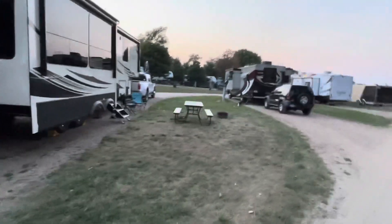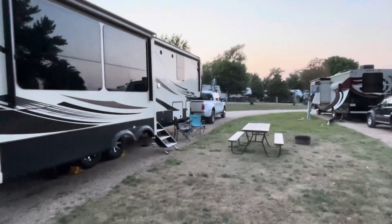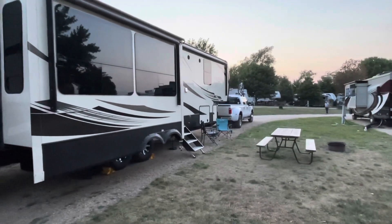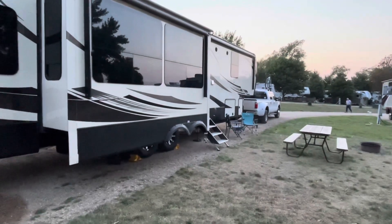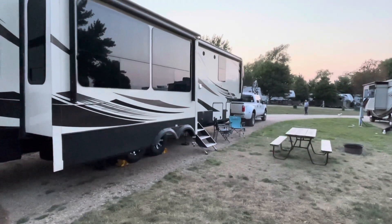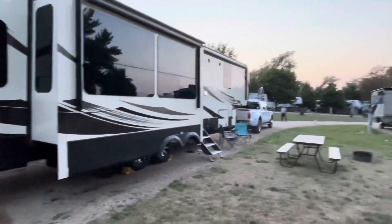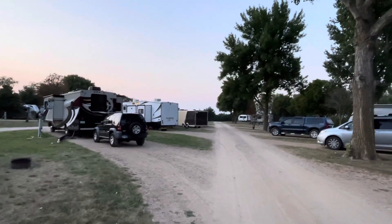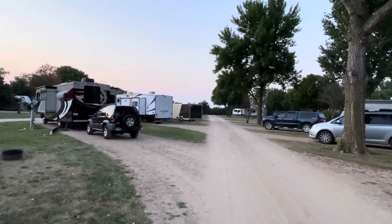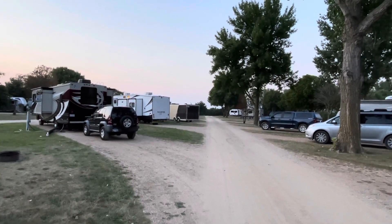The weekends probably get more full, and also school is starting in different states. But this is our site, and you can see we do have a fire ring and picnic table. They want you to use their firewood though — they do want you to use the local firewood here, because they've had problems with bugs coming in and invasive species. But it's a nice little campground. This is down our row, and when we go out we'll go down to the right and hang a right.